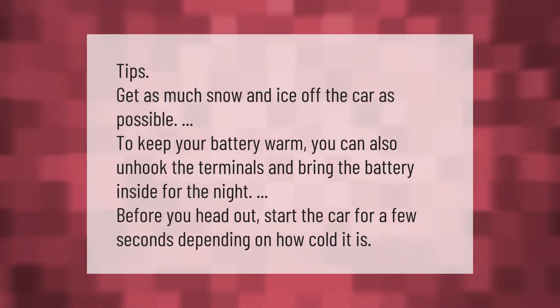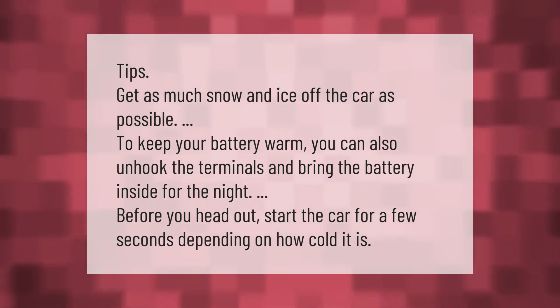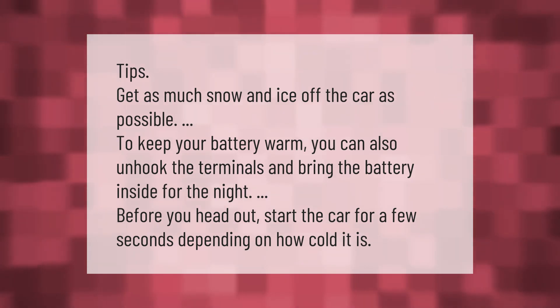Get as much snow and ice off the car as possible. To keep your battery warm, you can also unhook the terminals and bring the battery inside for the night. Before you head out, start the car for a few seconds depending on how cold it is.